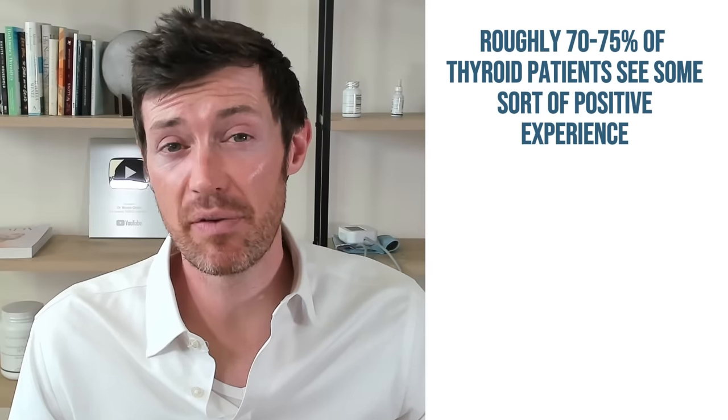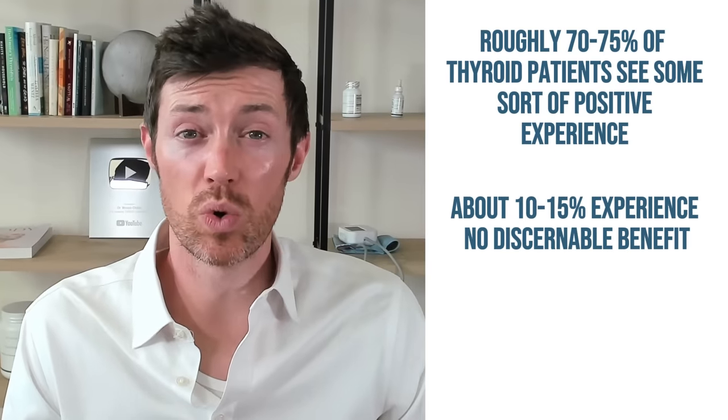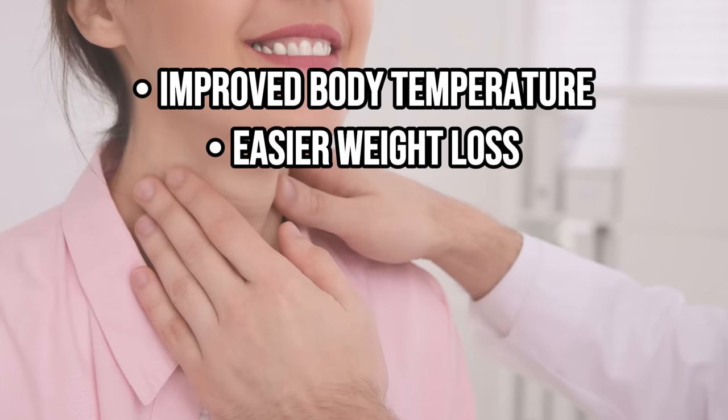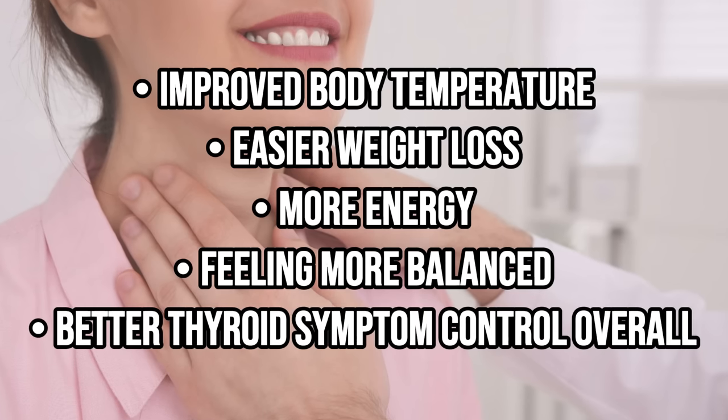Based on my experience helping over 10,000 thyroid patients use T2, here's what I found: roughly 70 to 75% of people who take it will see a positive benefit; about 10 to 15% will see no discernible benefit at all; and about 10 to 15% will experience some mild negative symptom. As far as positive symptoms go, most thyroid patients report improved body temperature, easier weight loss, more energy, a sensation of feeling more balanced, and better thyroid symptom control overall. Because T2 primarily targets metabolism and cellular ATP production, this is exactly what we would expect.